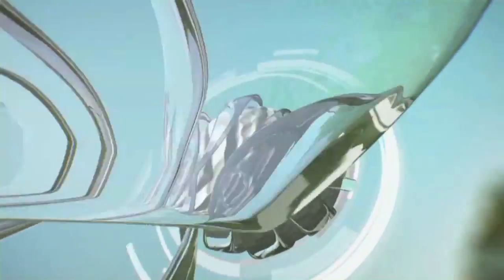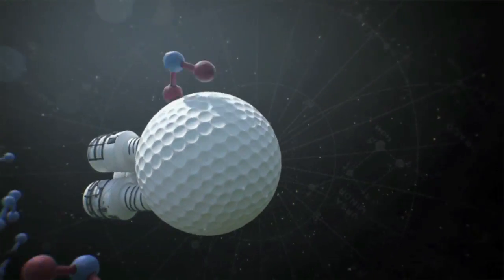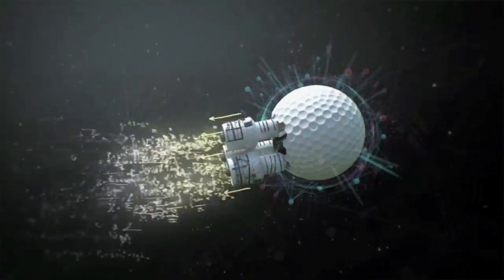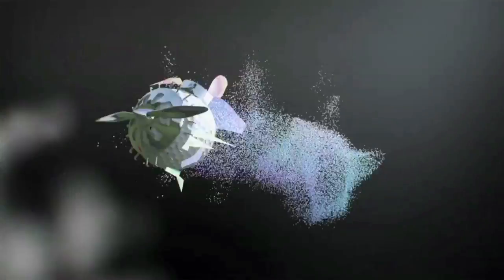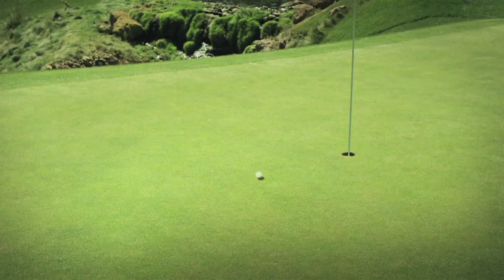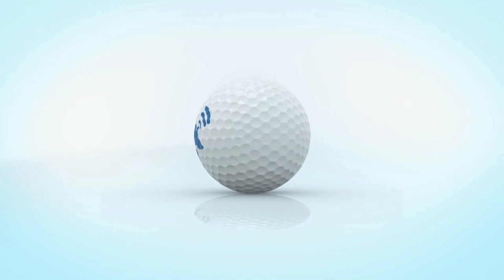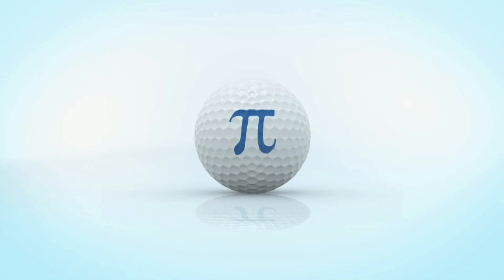Most people see a ball soaring to the green. I see launch angles, drag, and an ascending parabola. I see Bernoulli's principle, diminishing velocity, Newton's aha moment. And I see all of this because of a ball soaring to the green. Partnering with the USGA at the U.S. Open is one way we help educate kids in science, technology, engineering, and math.